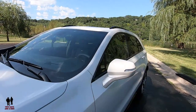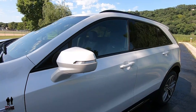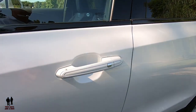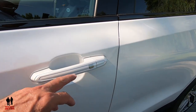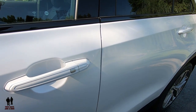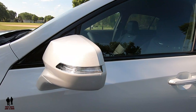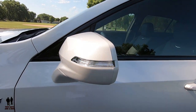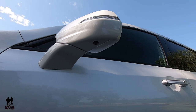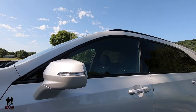You have body-colored, heated, driver-side, auto-dimming, power-folding outside mirrors, and body-colored door handles. With the key fob in your pocket, you can just press the chrome tab to lock and unlock the car. You can also see the turn signal indicators there. This has cameras underneath as well, so you've got the 360-view cameras on this.